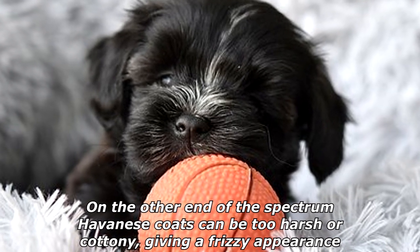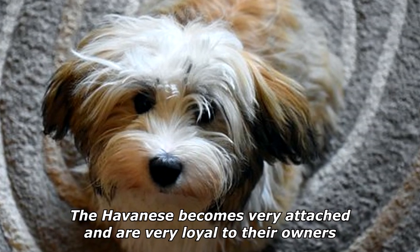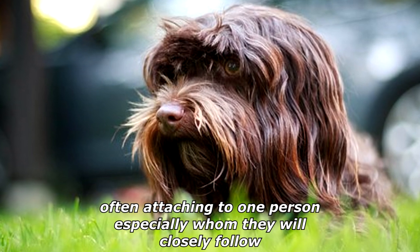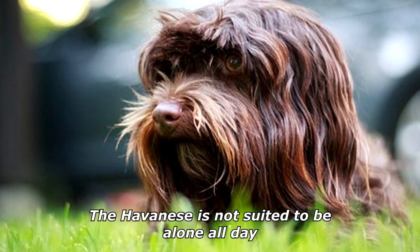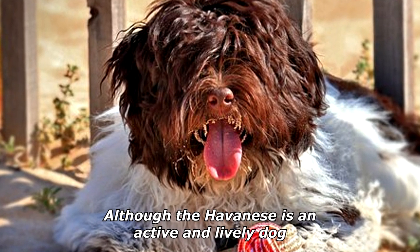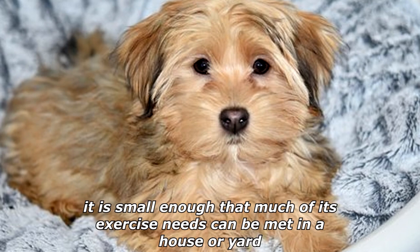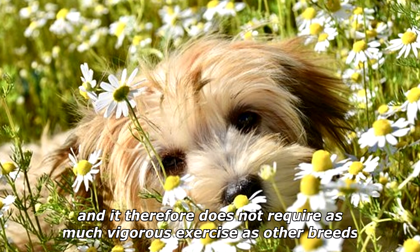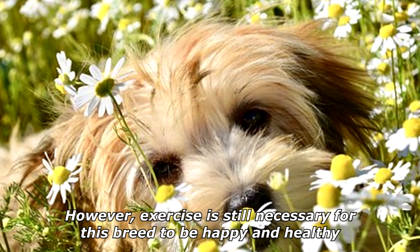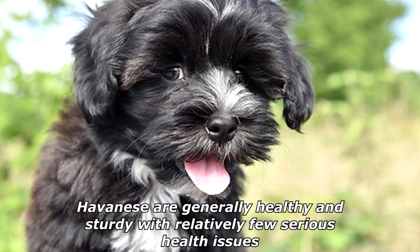The Havanese becomes very attached and loyal to their owners, often attaching to one person especially, whom they will closely follow. The Havanese is not suited to be alone all day. Although it is an active and lively dog, it is small enough that much of its exercise needs can be met in a house or yard, and therefore does not require as much vigorous exercise as other breeds. However, exercise is still necessary for this breed to be happy and healthy.